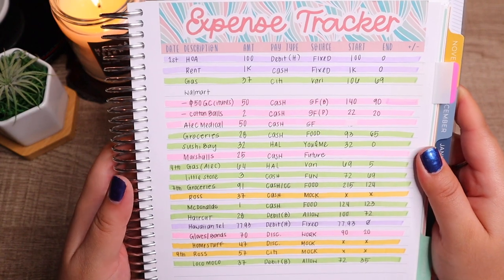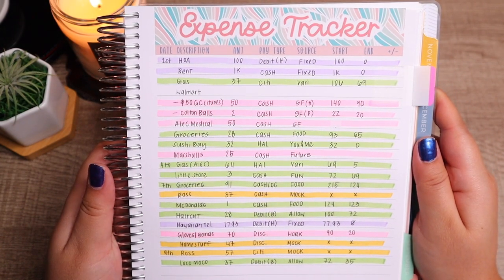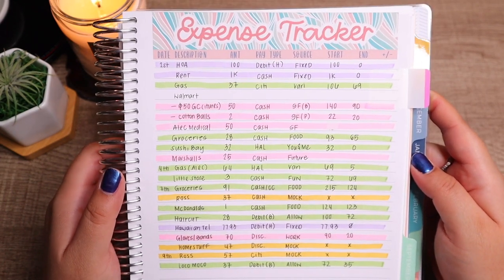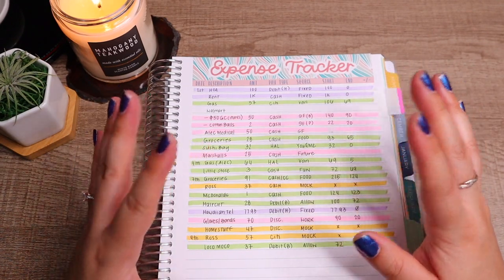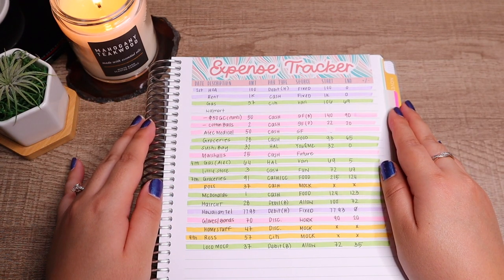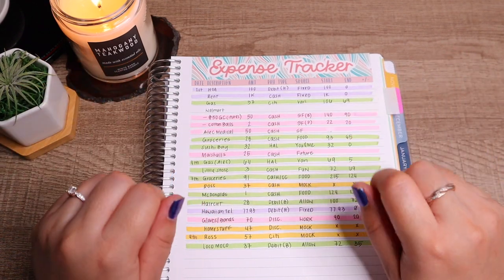If you guys track your expenses, let me know how you do that and how you like it. I just think this looks really pretty! But overall guys, that's pretty much all I had for you. I hope you guys have a great rest of your week or day whenever you're watching this. I'll see you guys in my next video — have a great day, night, evening, weekend, take care, stay safe, bye guys!